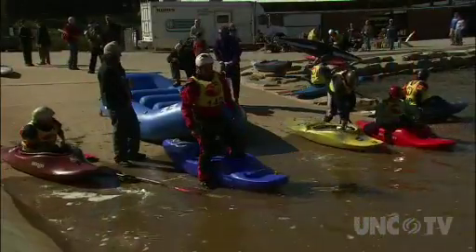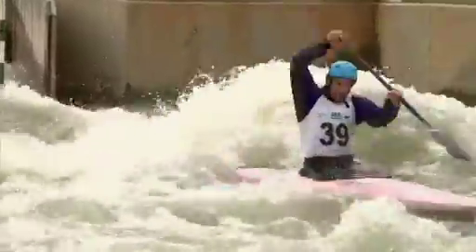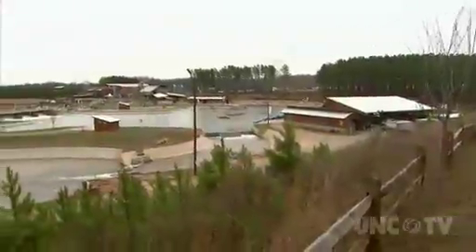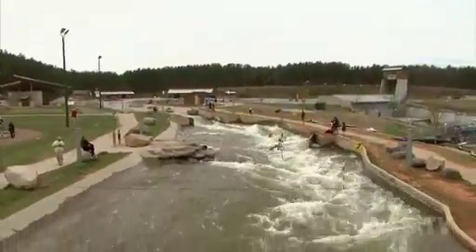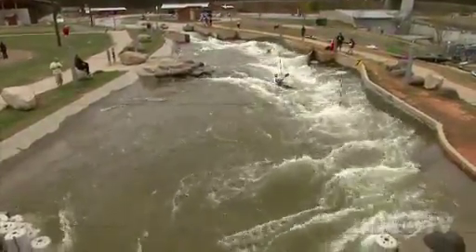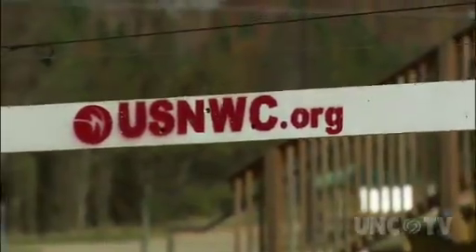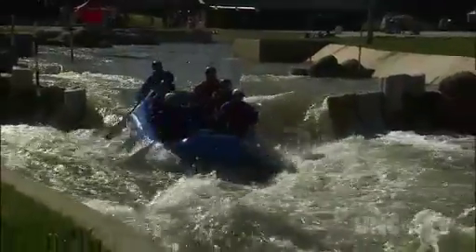On a clear North Carolina afternoon, paddlers get ready to put in and face Class 3 and 4 Rapids — a scene that is common along the rivers in the mountains of North Carolina. But this is happening a stone's throw from downtown Charlotte, and this whitewater is completely man-made. The U.S. National Whitewater Center, opened in 2006, has been using human ingenuity to bring world-class whitewater to the Queen City.